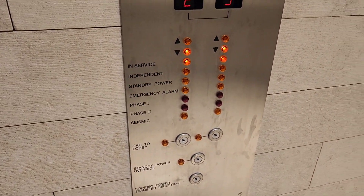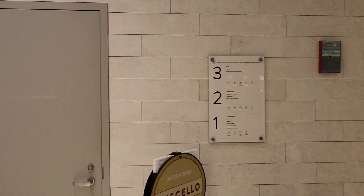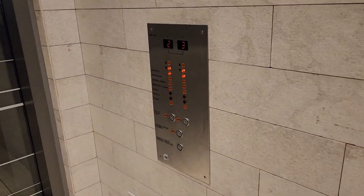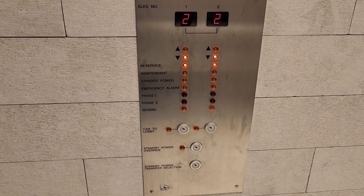Look at this thing right here. That's right, folks. We are here at the Nordstrom store here at the Ala Moana Center here in Honolulu, Hawaii.